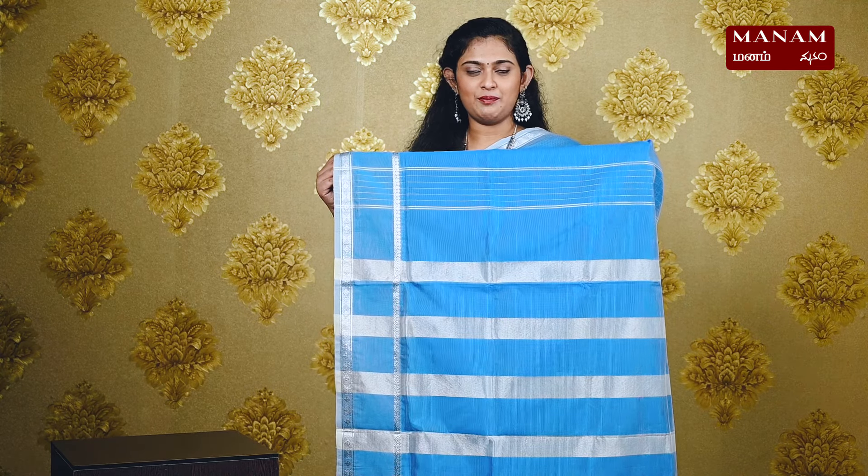For the last shade in today's episode, we have this beautiful blue color saree with the same plain body and narrow and short borders of silver zari. We have a striped silver zari pallu with tassels at the bottom. And this saree is also very elegant and classy. It comes with a running blouse and is priced at Rs. 1395.